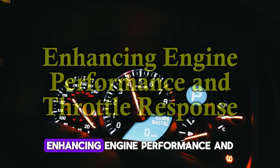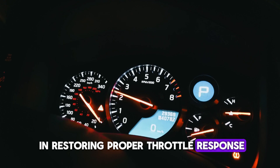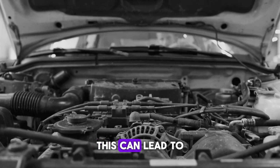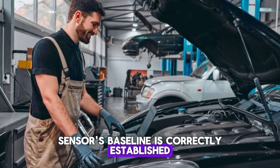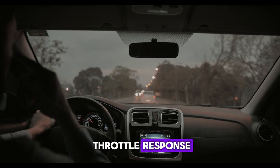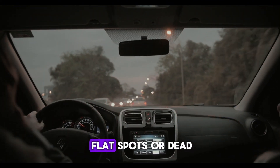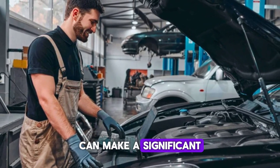Number 2: Enhancing engine performance and throttle response. Resetting the TPS plays a key role in restoring proper throttle response. Over time, the TPS may become misaligned or develop calibration issues, leading to sluggish acceleration or hesitation when you press the gas pedal. A reset ensures the sensor's baseline is correctly established, allowing the ECU to recognize the full range of throttle positions. As a result, engine performance improves with smoother and quicker throttle response. Drivers will notice better responsiveness in stop-and-go traffic or during overtaking. It also helps reduce flat spots or dead zones in acceleration. Overall, a reset aligns the sensor's data with actual throttle movement — a small procedure that can make a significant difference in driving quality.